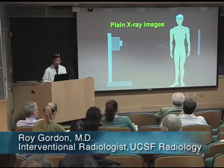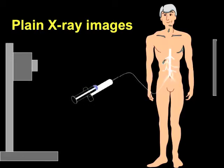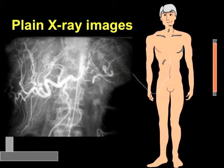He places catheters into the groin or into any vessel within the body, and attaches them to a syringe. And then as he injects liquid metal — iodine — into the body, he'll zap the patient with x-rays and take pictures that look like this. This is his catheter, and this is the iodine contrast material.